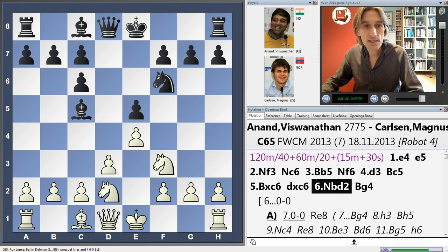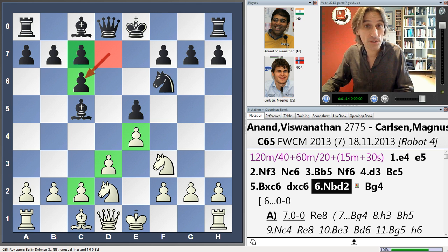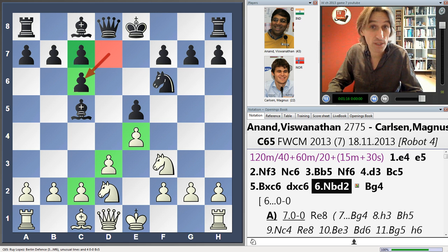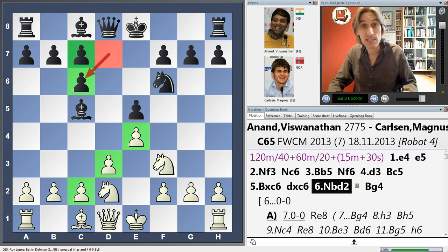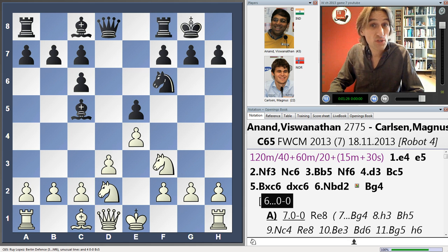The idea is that white damages black's pawn structure. You can see these pawns have doubled — this d-pawn has been dragged away from the centre. So white now has a majority of pawns in the centre. At the moment this is only a symbolic advantage, but that can tell later on in the game. Anand has had pretty good results with this variation — he even managed to defeat former world champion Vladimir Kramnik, though it was a complicated game.